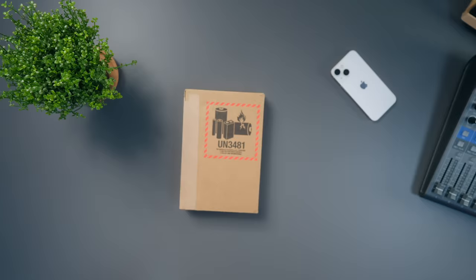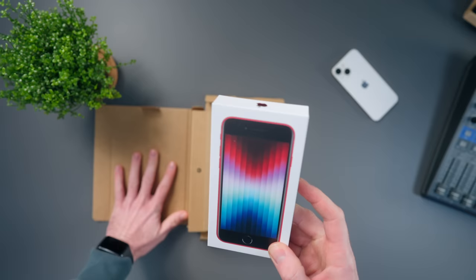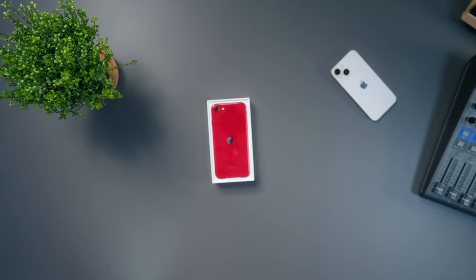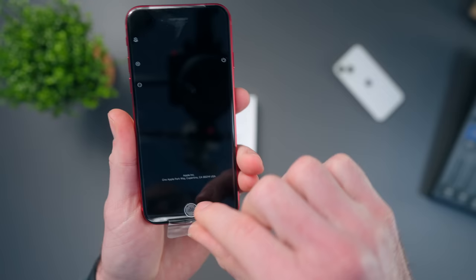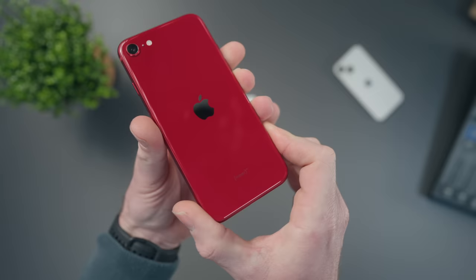Let's have a look at the specs and pricing for this new iPhone SE. In the UK it's £419, which is more expensive than the 2020 version at £399. It's got the A15 Bionic chip, a 4.7-inch Retina HD display that is 720p with P3 colour and True Tone, a physical Touch ID button, IP67 water and dust resistance, a 12-megapixel rear camera with an f1.8 aperture, 5G support, and it comes in 64GB, 128GB, and 256GB storage. You can get the new SE in Product Red, Starlight, or Midnight.